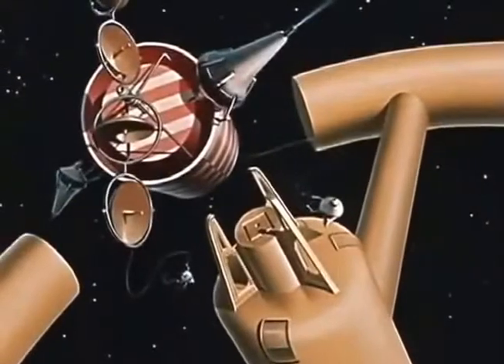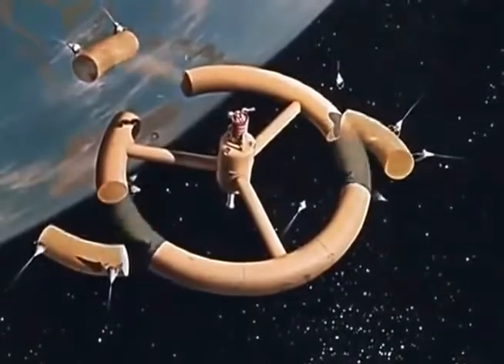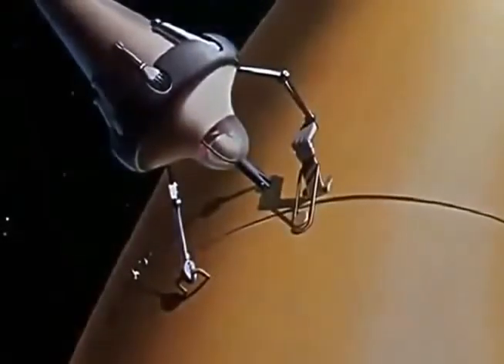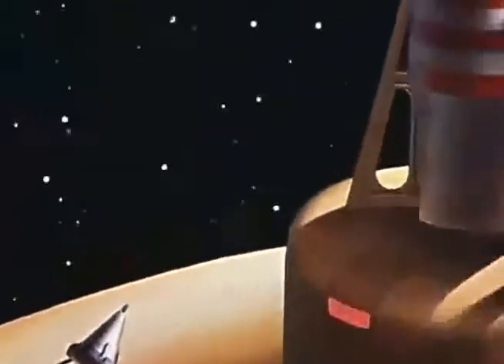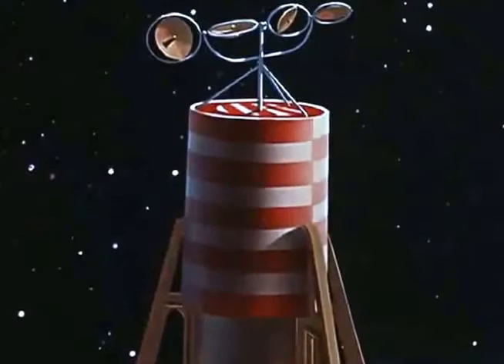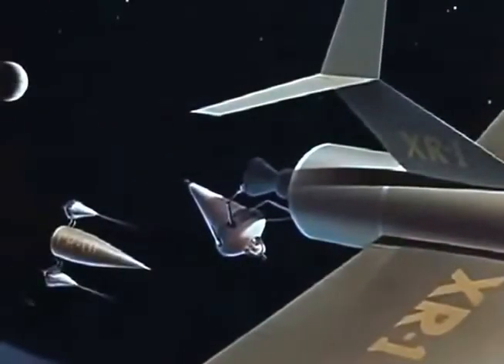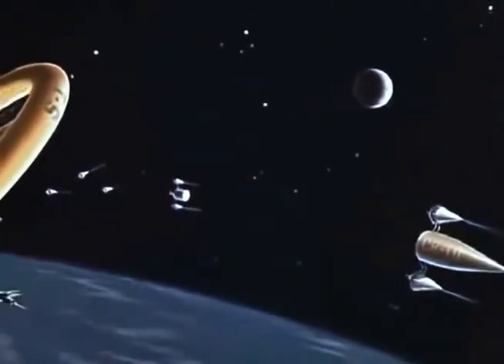Next, the atomic reactor is installed. The wheel begins to take shape now as the three main spokes and rim sections are joined together. Condenser pipes are fitted next so that the atomic reactor may be put in operation. Even though there is no apparent motion, everything in the orbit is hurtling around the Earth at 16,000 miles per hour.